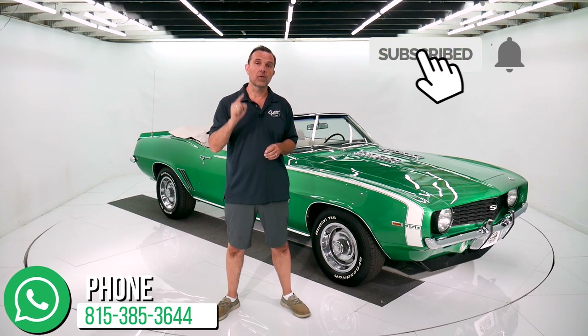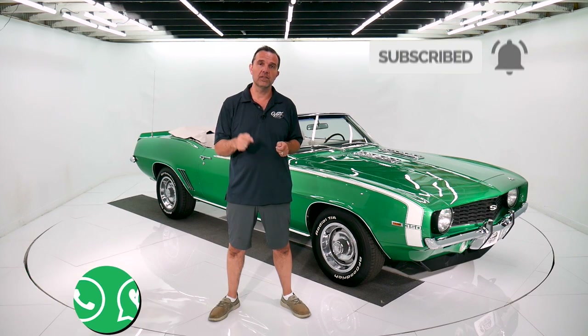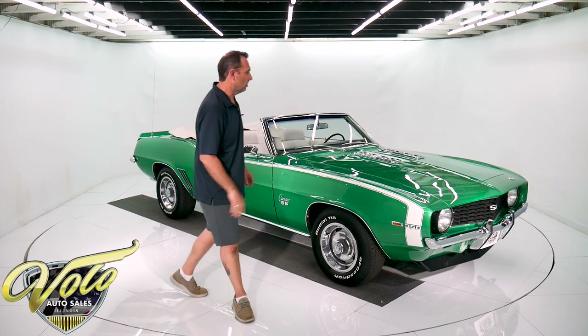Subscribe to our YouTube channel — we're cranking out videos of awesome cars. That's the best way to see them first. Let's take this one for a spin.